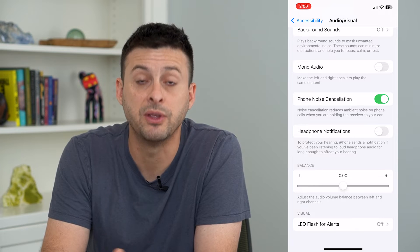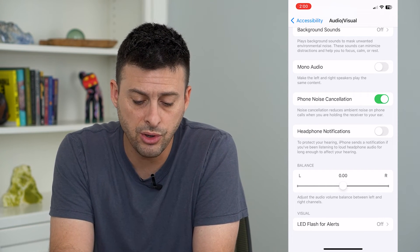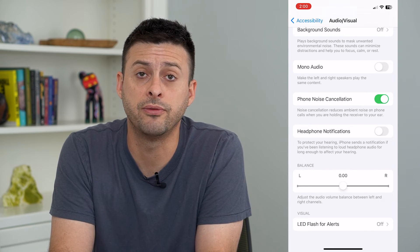iPhone sends notifications if you've been listening too loud for too long on your headphones. You can always turn that off if you don't necessarily want to get those notifications.